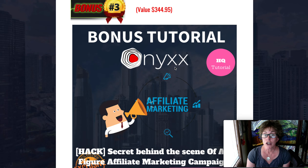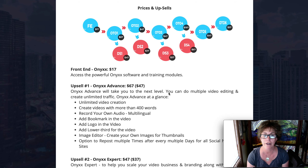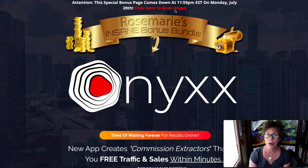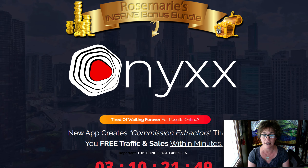Now I want to talk about Onyx and jumping in on it. The front-end offer is $17 — you can access the software and the training modules for $17, which is really super reasonable. This goes up tomorrow morning Eastern Time, and then comes down three days later. You have the 18th through the 20th — it comes down at midnight on July 20th — to get in on this offer.